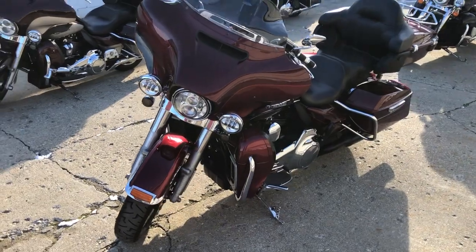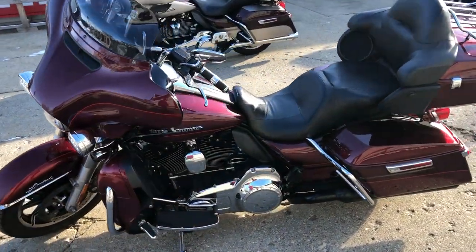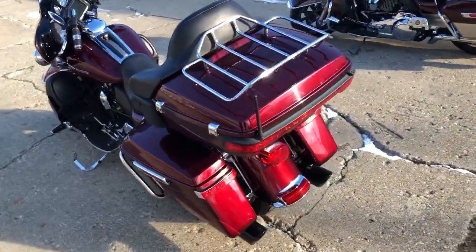Nice clean Harley with an oversized screen, navigation system, highway pegs, and a dual Cobra exhaust. It sounds great. It's a good looking bike, nice and clean — Mysterious Red Sunglow.